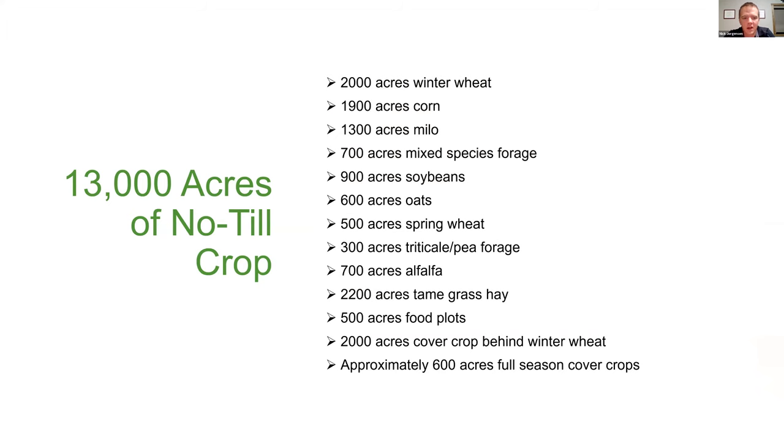We farm 13,000 acres of 100% no-till cropland here in northern Tripp County. It's a pretty diverse rotation — the key takeaway is we raise a lot of different crops; we're not just corn and beans. It's primarily a winter wheat-based rotation. Some of the more interesting things we try include mixed species forage, which often gets chopped for silage. Every acre of winter wheat gets followed with a cover crop that we graze. The last couple of years we've tried more and more full-season cover — cover crop planted primarily just to graze with no harvesting done with equipment.